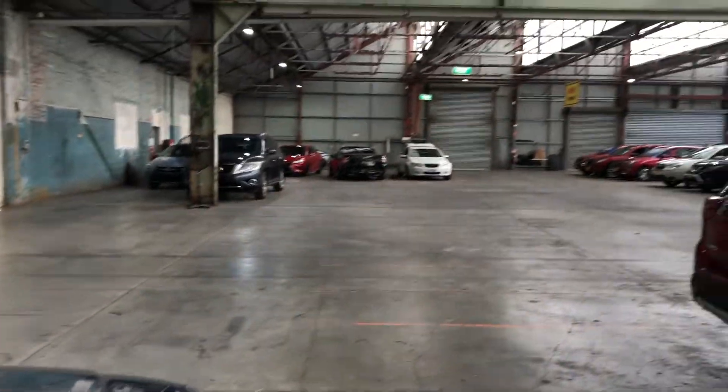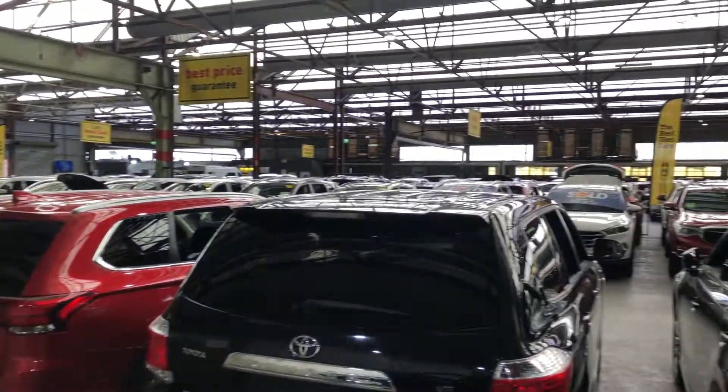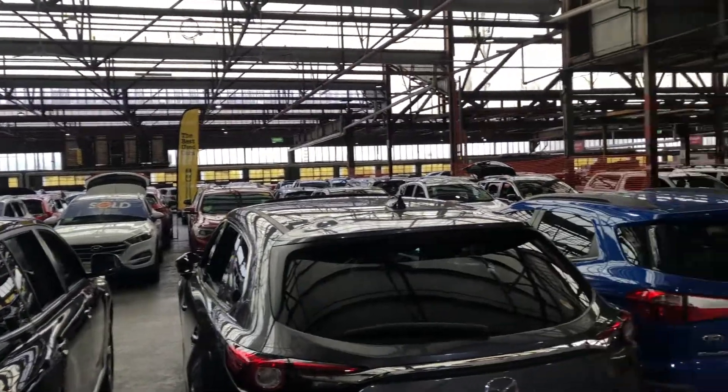If this Elantra is not for you, we do have over 300 vehicles on the lot with access to over 2,000 vehicles Australia-wide. Hope to see you soon, thanks.